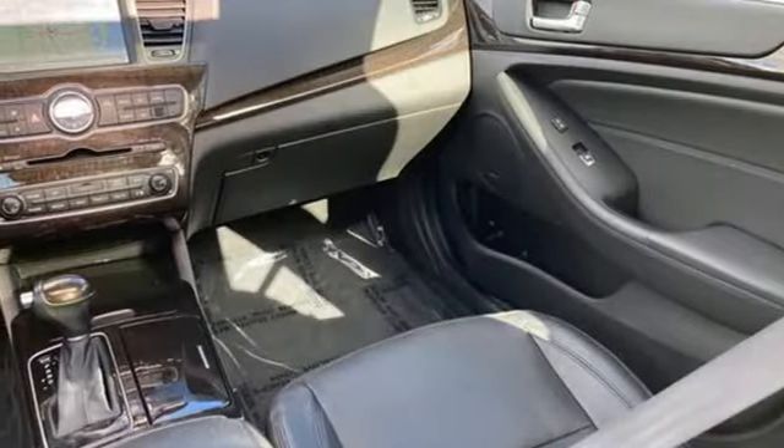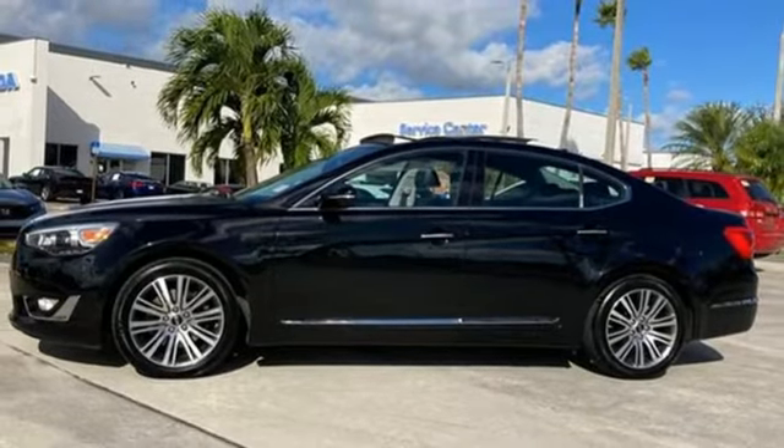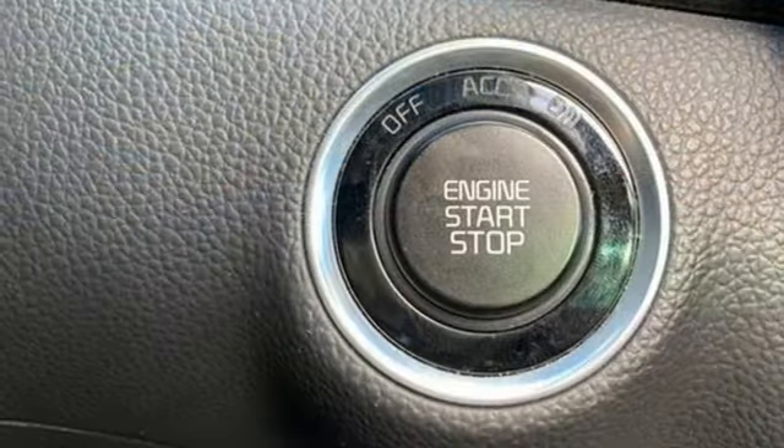Dual zone climate control, V6 engine, express open and closed sliding and tilting sunroof, gas pressurized shocks and automatic transmission.